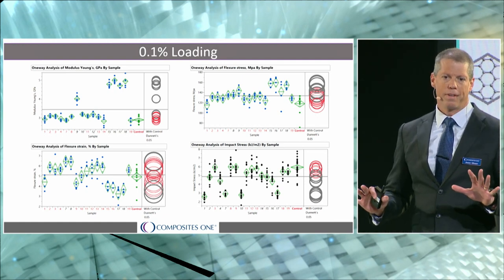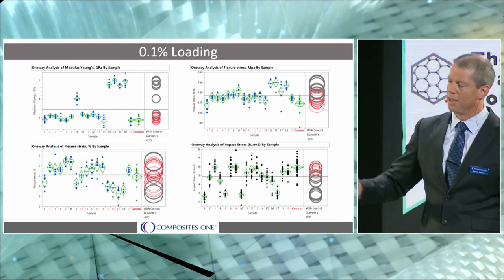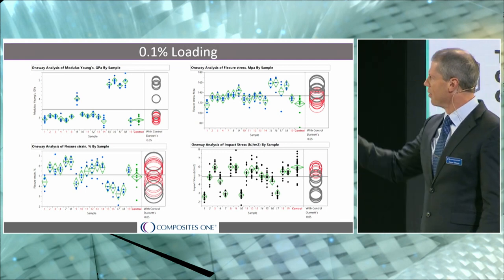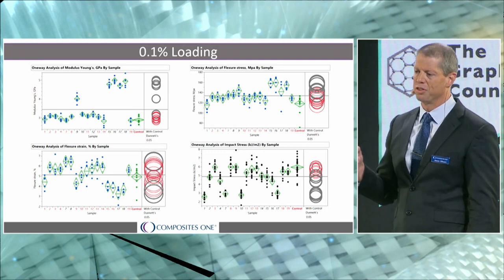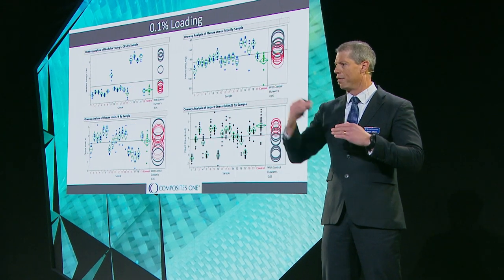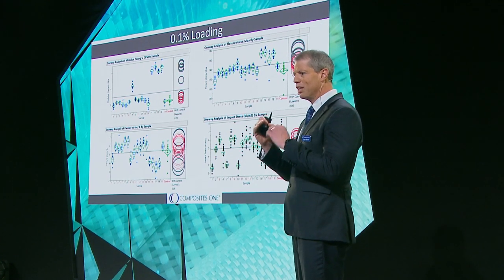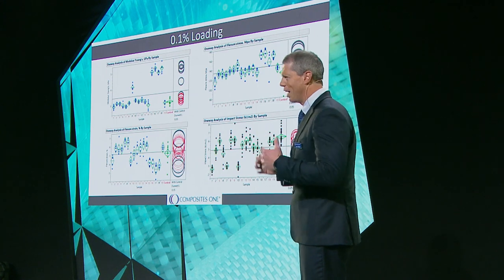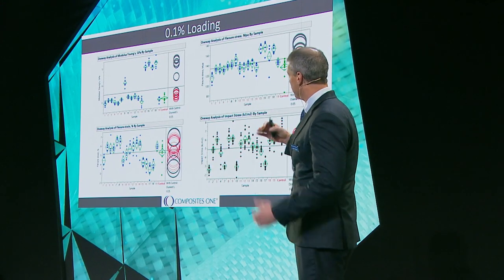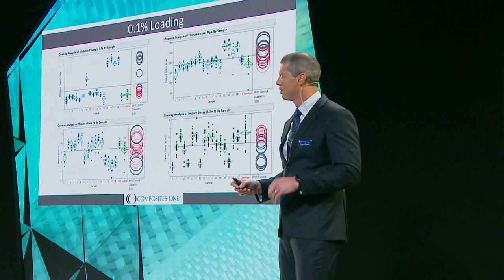I've got four graphs here — all data for our 0.1% loaded material. The upper left-hand graph is our flexural modulus results, then flexural stress, flexural strain, and the bottom right is toughness. The circles help us understand statistical significance. If the circles are in gray, the results are significantly different from the baseline — we can be confident we have good statistical results. If it's in red, the change in value isn't significant enough to be considered real and should be treated as negligible. Looking at samples 9 and 15 through 18, you can see how elevated they are with gray circles, confirming good statistical significance.